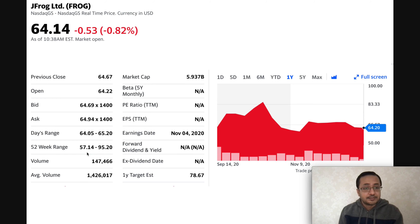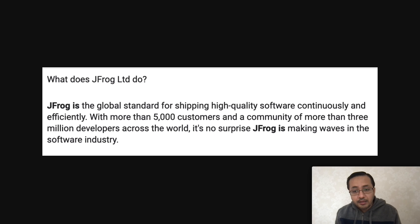JFrog is a global standard for shipping high-quality software continuously and efficiently. If you think about a software or app delivered to your device or phone, there are two main processes: building the actual software, and delivering the software to the end user. That delivery is a pretty complex, high-tech process. JFrog has more than 5,000 customers in the cloud software and application support space, with more than 3 million developers across the world.